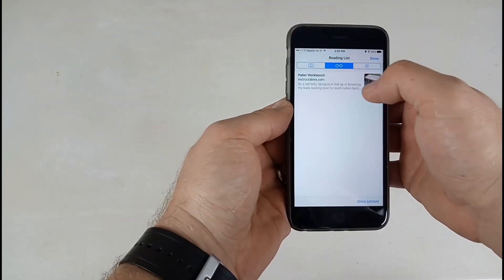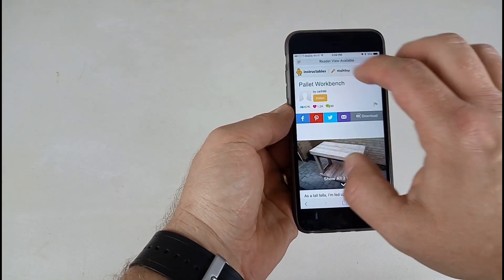Hey guys, it's Steve. I've been messing with the iPhone 6s Plus here that I got a little while ago. One of the things I found that's really cool is there's an option to let Siri read pretty much anything on the screen to you. So if you have a bunch of stuff saved in your reading list within Safari, you can just bring that up.